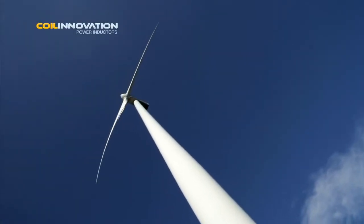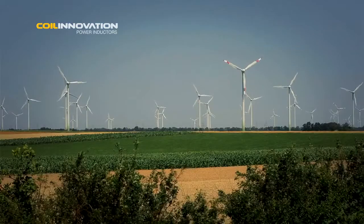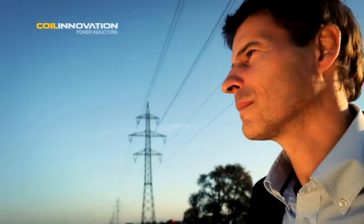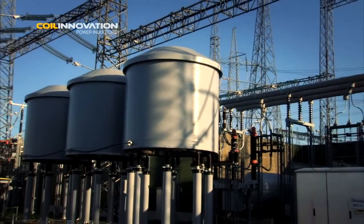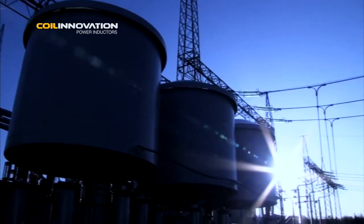A good part of our daily energy needs are satisfied by the supply of electrical power. Electrical power is gained from various energy sources and these are not always close to where consumers live. Energy must be transferred to the end user through electric power transmission and distribution systems. Power inductors are a key component in energy transmission and distribution systems. They serve to not only protect the system but to improve efficiency as well.